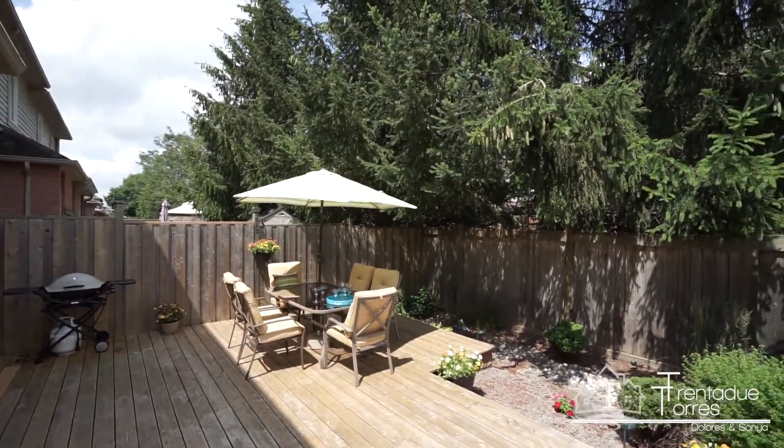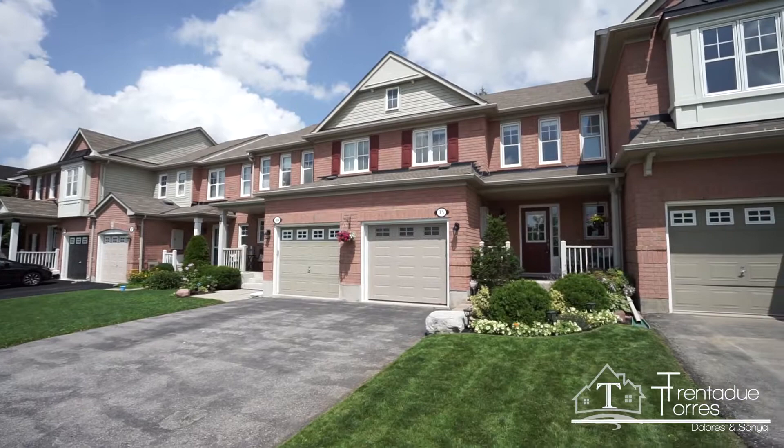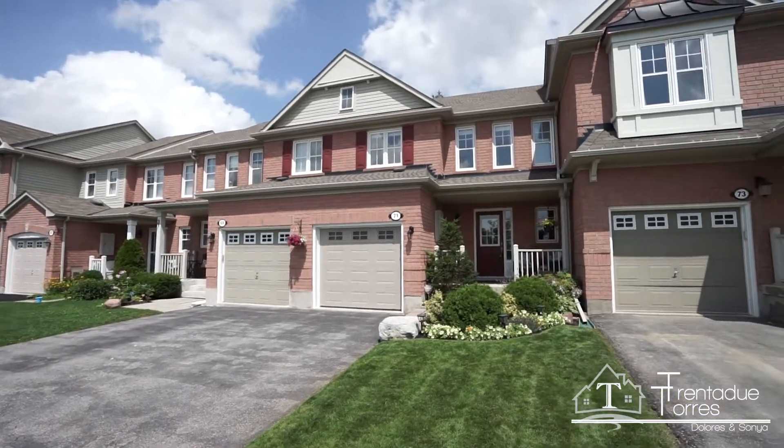Professionally landscaped with a charming front porch and a new insulated garage door with first-choice silent opener featuring direct access to the home.